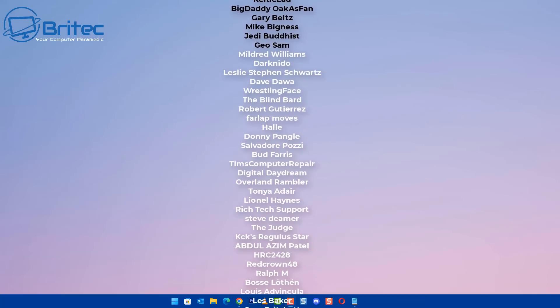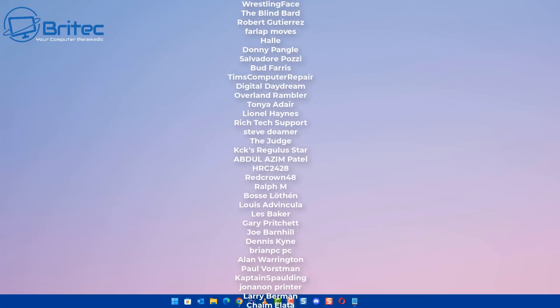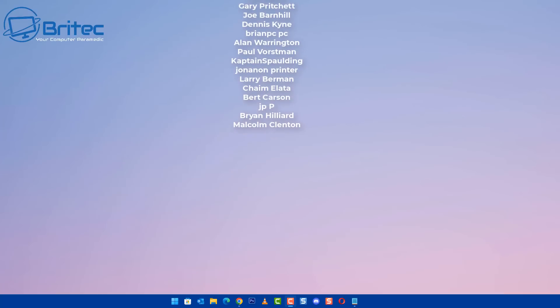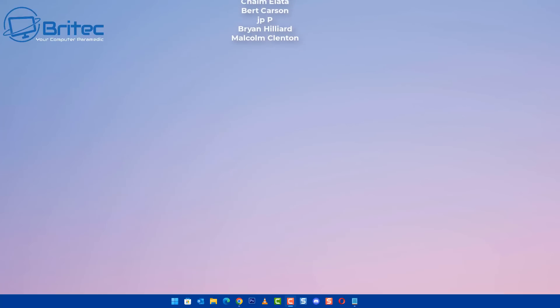I hope this video has been of some use to you. My name is Brian from brightechcomputers.co.uk. A quick shout out to all my YouTube members who join my YouTube members group — I really do appreciate the support. I shall catch you on the Discord server for a chat, or I will see you in the very next video. Bye for now.